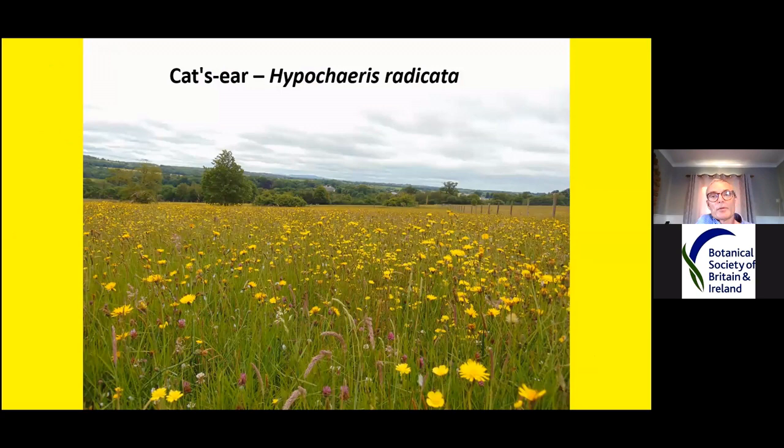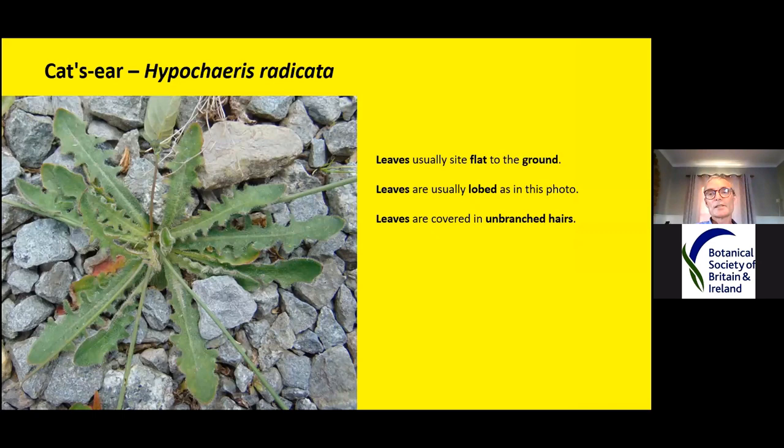Cat's ear, Hypochaeris radicata — nearly every yellow flower in this picture is cat's ear. I've never seen a site where there's been so much cat's ear. This was our first field trip as part of the Irish grassland project last week down in Doneraile, County Cork. The flower meadows are just stunning. A typical leaf of cat's ear usually sits flat to the ground, hugging the stones. The leaves usually have lobes — all nice and crinkly all the way down the edge. That's what I think of as a typical cat's ear leaf.